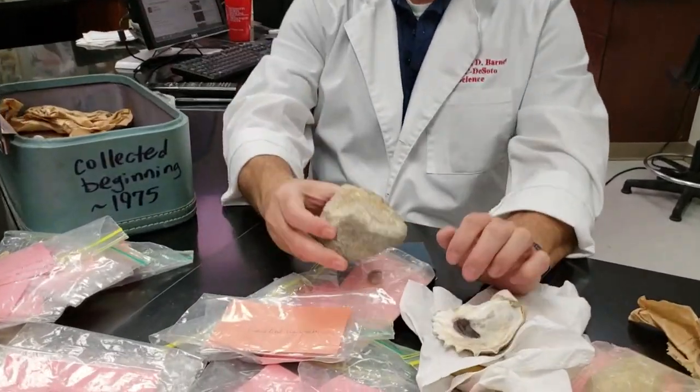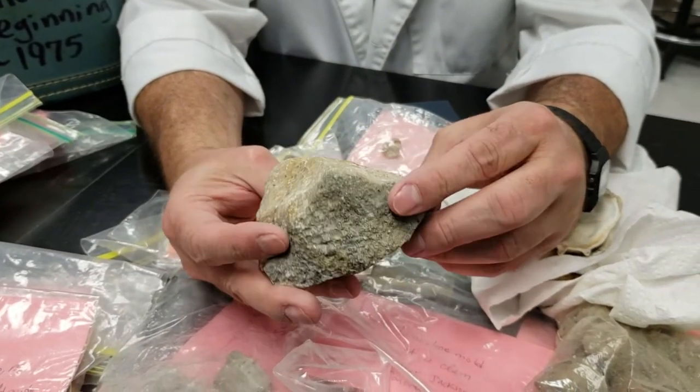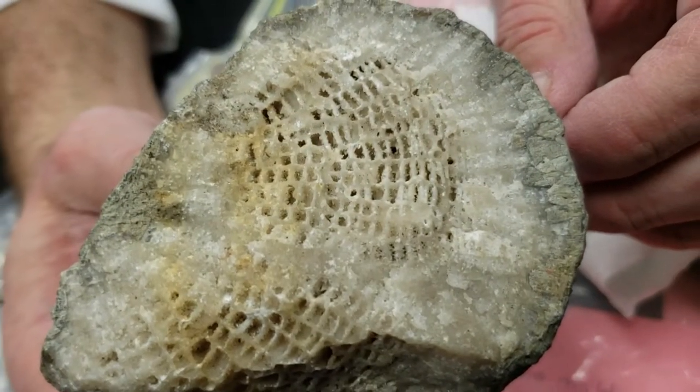Here is a larger version of that favosites — that honeycomb coral I was showing you a minute ago. Those were other smaller pieces. If you look really close at it, you can actually see a crystalline structure inside. It's really kind of pretty up close.